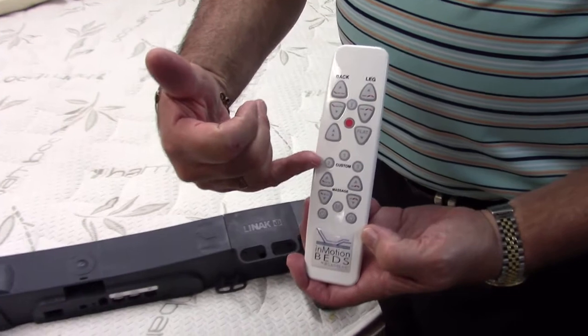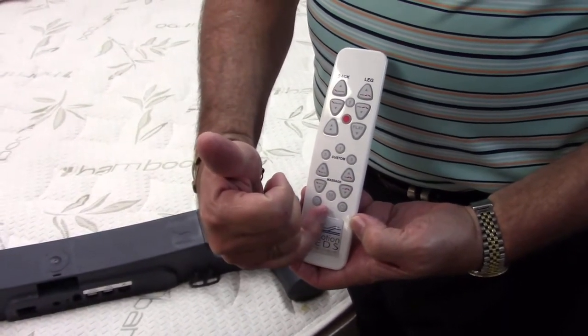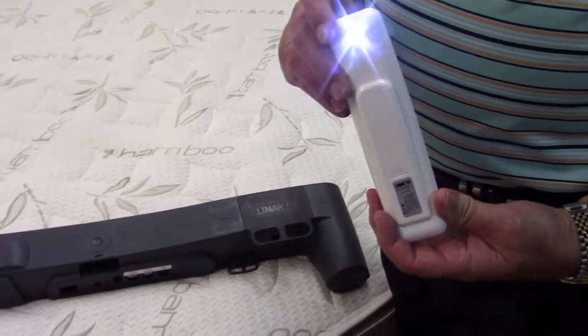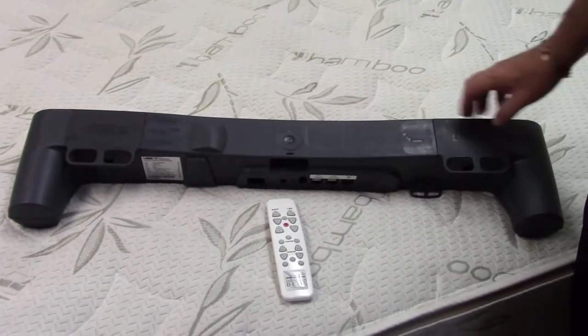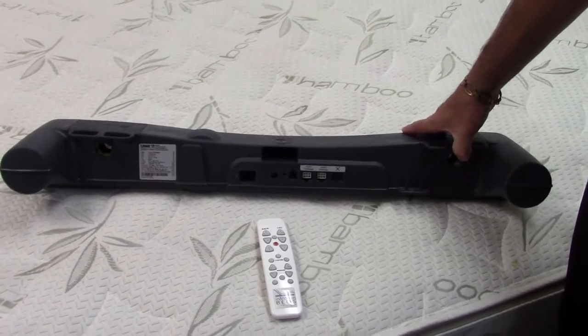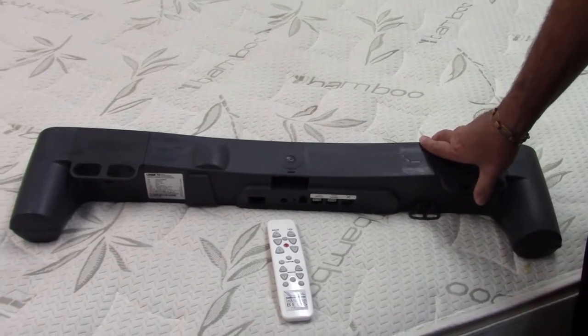That's our top-of-the-line unit: larger directional buttons, backlit hand control, three custom presets, ten levels of massage, five levels of wave action, and a handy flashlight. This model is called the G96 AB, made by Sutherland Bedding. These are all made right here in the United States — we have two plants manufacturing our beds, one in Phoenix, Arizona and one in Nashville, Tennessee. Since we're in Phoenix, that's right down the street for us.